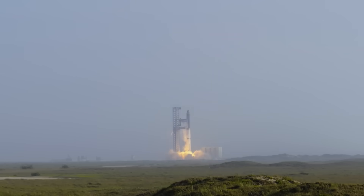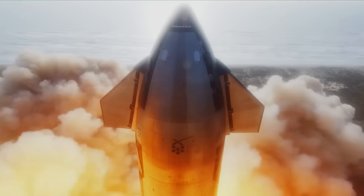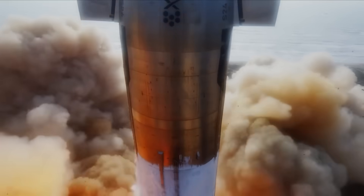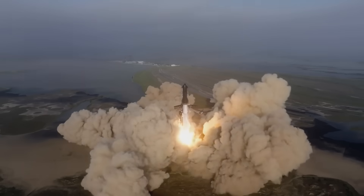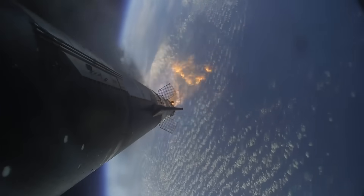Potentially a little dig at SpaceX there, who launched their Starship rocket for the first time — totally by coincidence on 4/20 — and ended up blasting a hole in the ground where their launch pad used to be, then went on to experience numerous engine failures before eventually spinning out of control in mid-air for about a minute and blowing up.